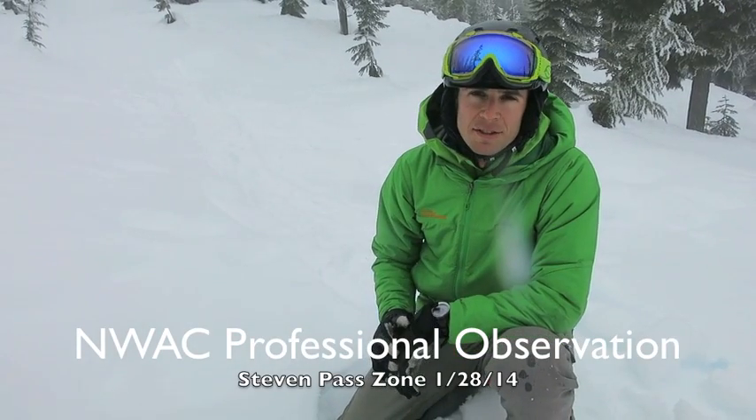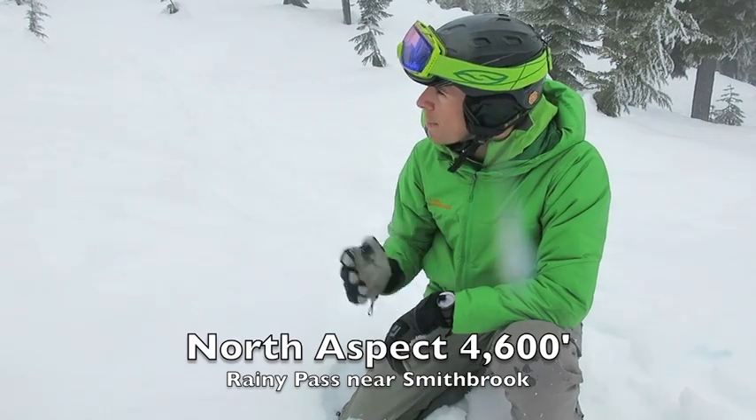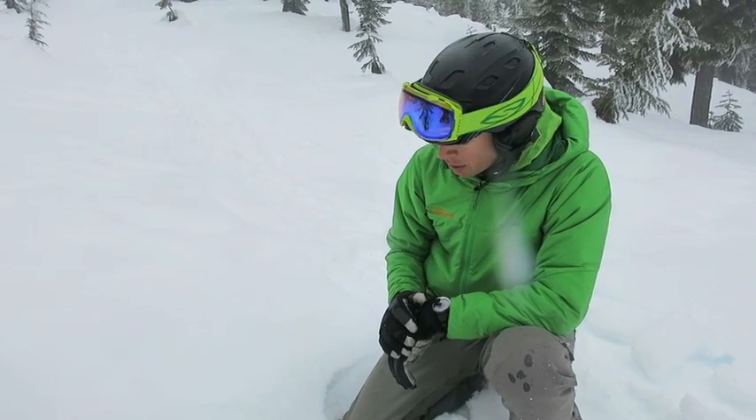Hi, this is Dallas Glass and Jeff Ward. It's Tuesday, January 28th. We're here today at Rainy Pass in Stevens Pass Backcountry. We're at about 4,600 feet on a north aspect below tree line.